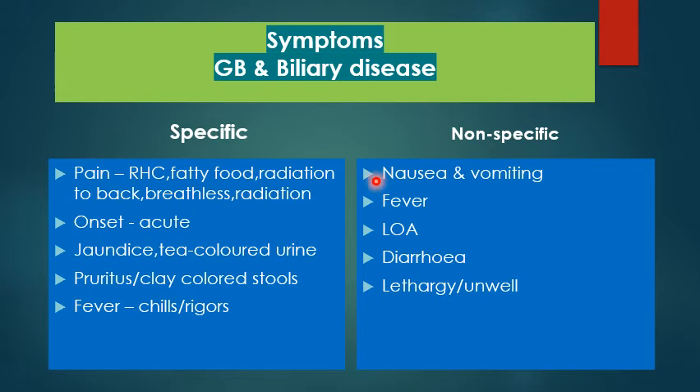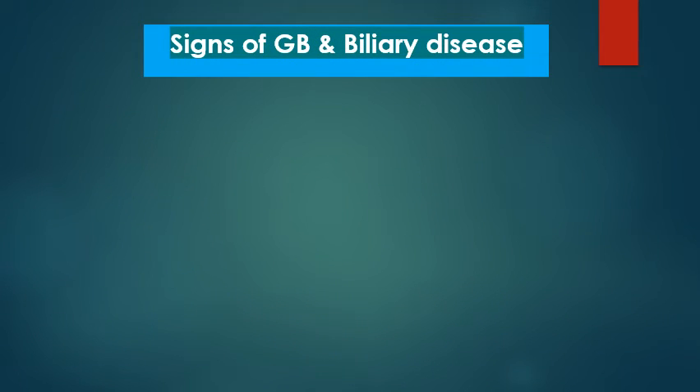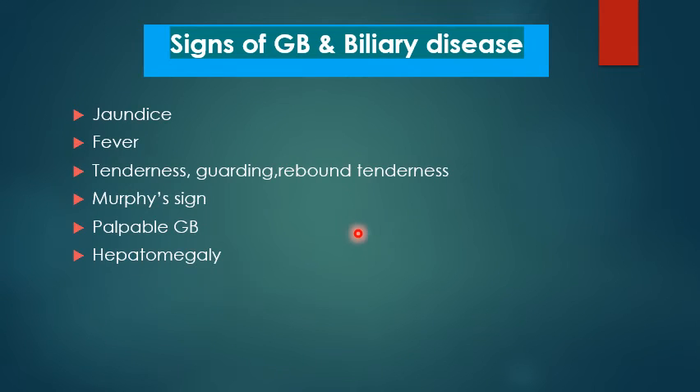Non-specific symptoms are common to any abdominal condition. The signs of gallbladder and biliary disease to look for include jaundice, fever, tenderness, guarding and rebound tenderness especially in the right upper quadrant, positive Murphy's sign, a palpable gallbladder in accordance with Courvoisier's law, and hepatomegaly.